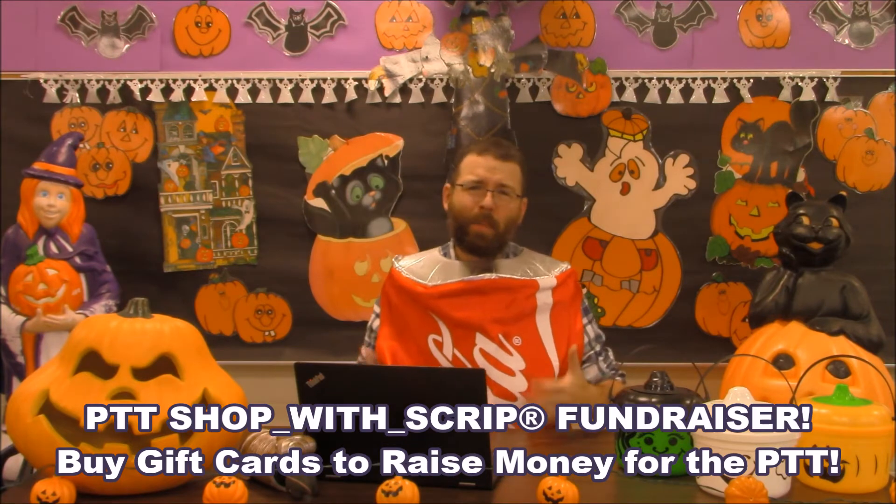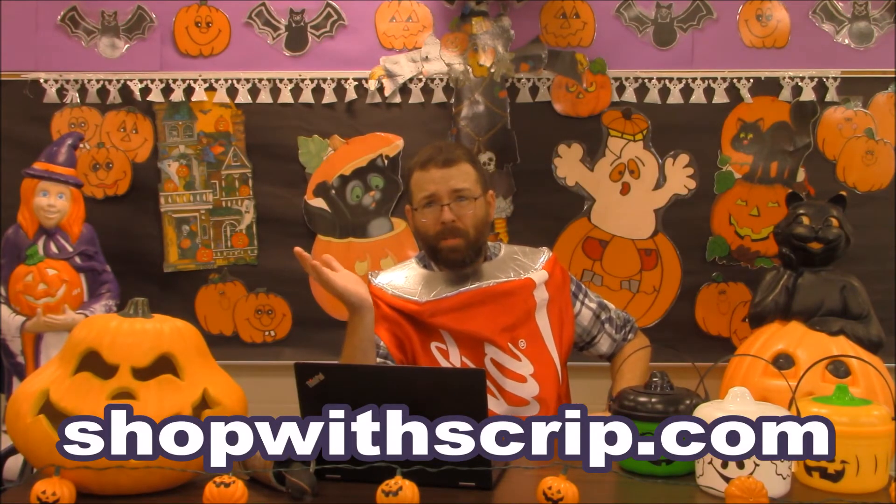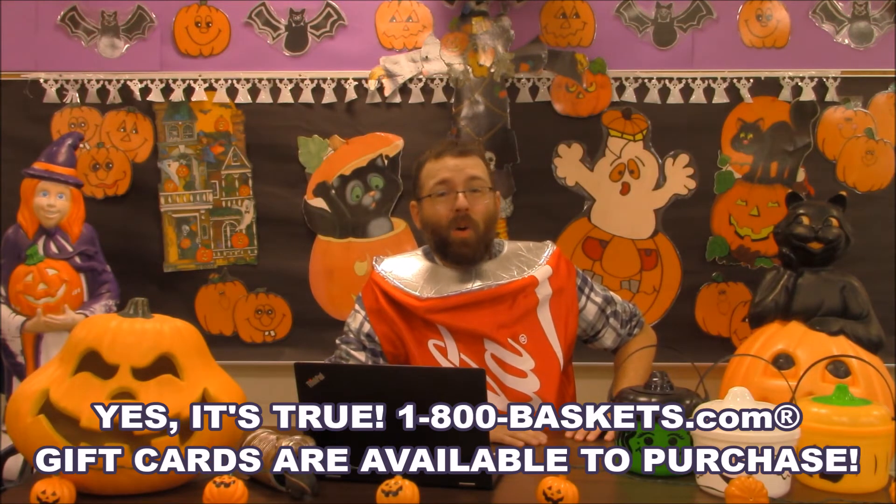In PTT fundraiser news: last year we celebrated a brave little guy who kept finding himself on the wrong end of the PTT Rex — I'm talking about that wild little scamp, Scrip. Even though Scrip got eaten multiple times by the PTT Rex last year, he has once again pulled through thanks to the wonders of modern medicine and essential oils. But now Scrip needs your help to pay his medical bills. You can buy gift cards to help Scrip and our PTT by going to shopwithscrip.com — there are lots of great options, including gift cards from 1800baskets.com.